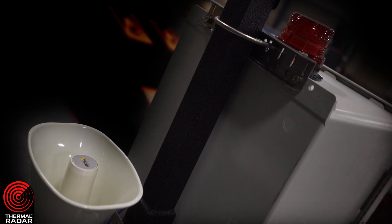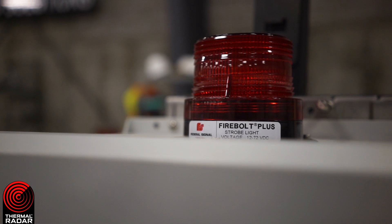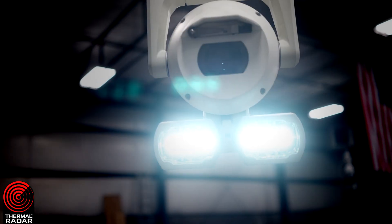our award-winning rapid deployment systems can generate audible alarms, flashing lights, and utilize other methods to deter crime and vandalism.